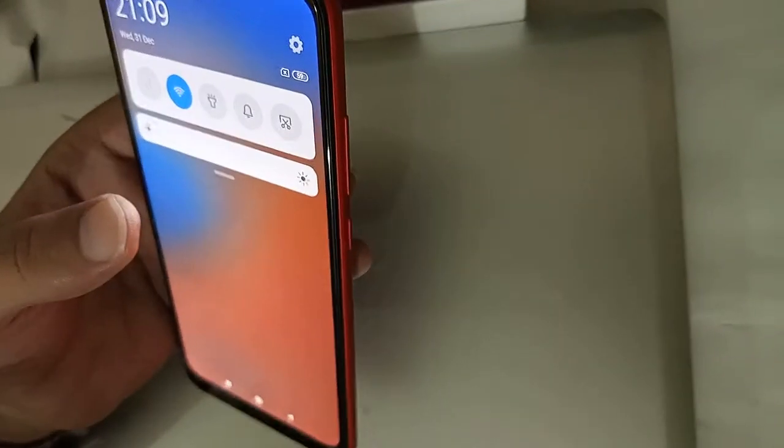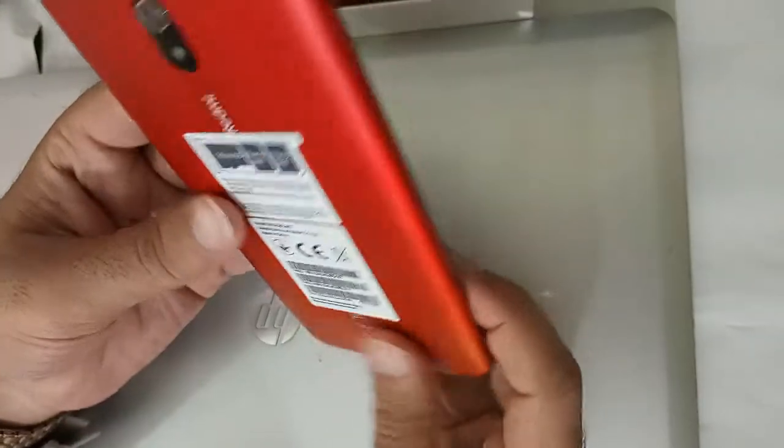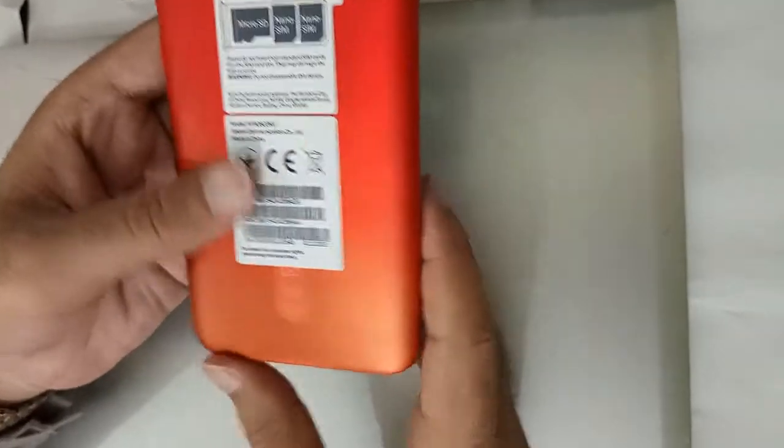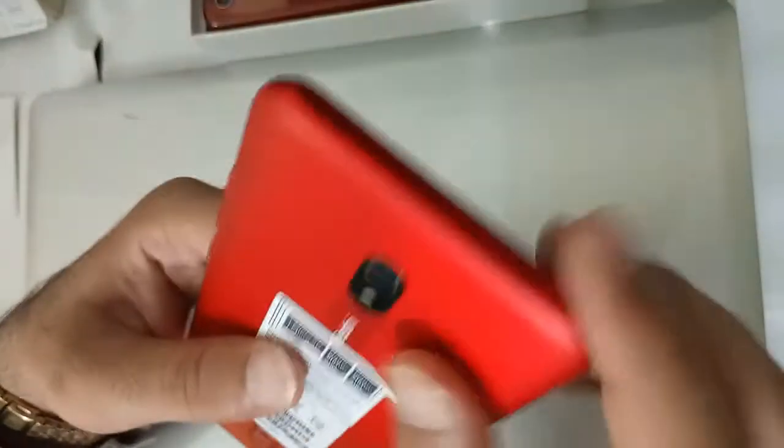The build quality is decent. It comes with a plastic body cover, which is okay to share at this price. The body may scratch, but the other cover is there to protect it. This is a highlight feature of the phone.